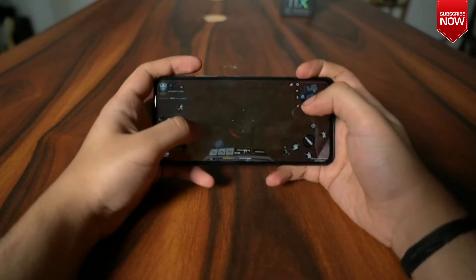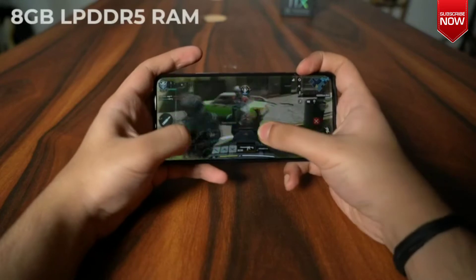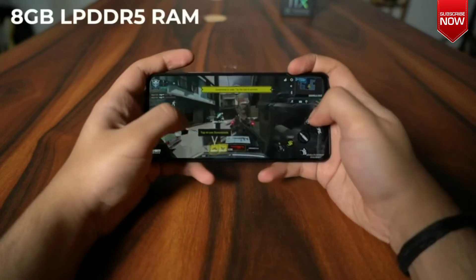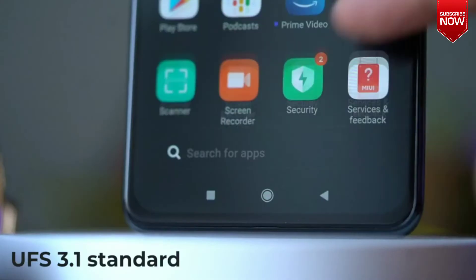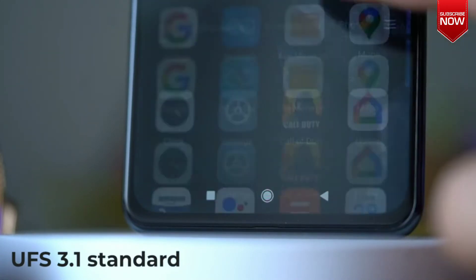This means better performance when it comes to gaming and other resource-intensive tasks and applications. The phone also comes with 8GB LPDDR5 RAM for a smoother experience, and the phone's internal storage supports the UFS 3.1 standard for even faster speeds.